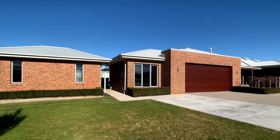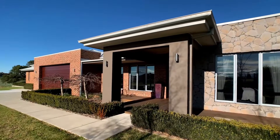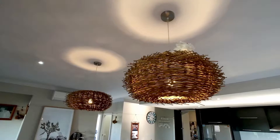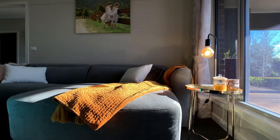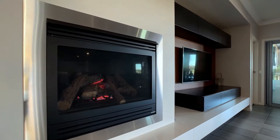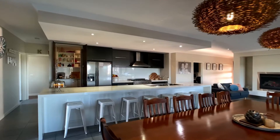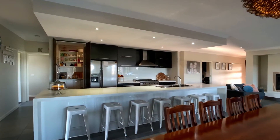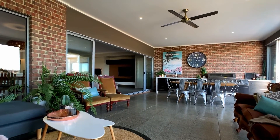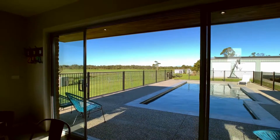This stunning residence was constructed in 2012 with the owners not missing a beat in respect of quality, style and design. Key features include double glazing, ducted central heating and split system heating and cooling, an amazing kitchen with caesarstone benchtops and a huge butler's pantry, and one of the best entertainment areas and pools you could ever wish to see.